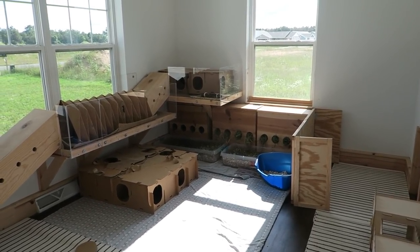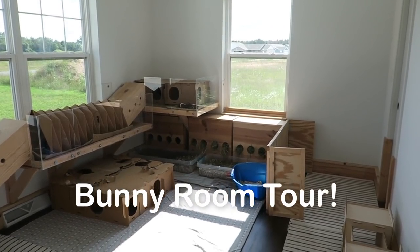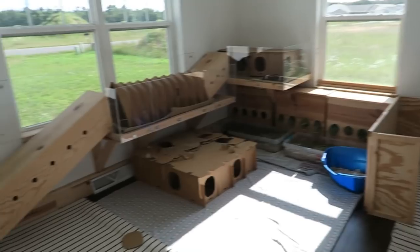Hey guys, this is Hayley from ModernRabbits.com and in today's video I'm gonna be doing a bunny room tour for you guys since I haven't done one in a while, so I'm just gonna go ahead and jump right into it.